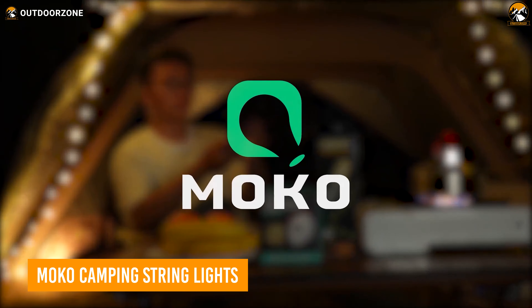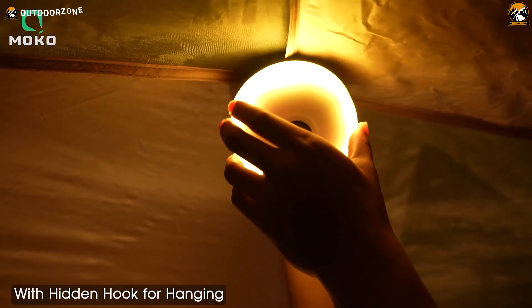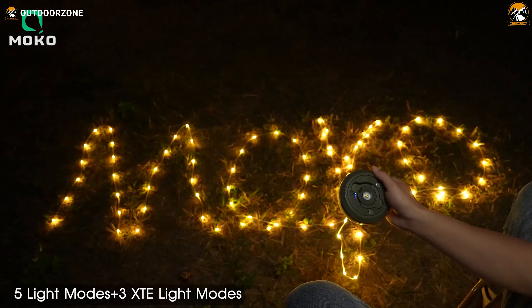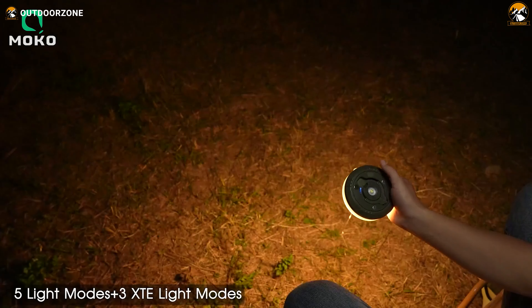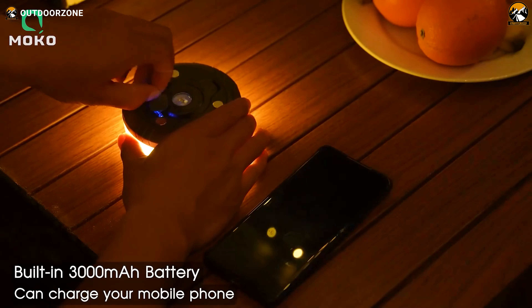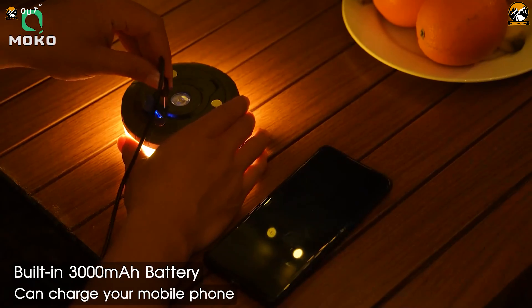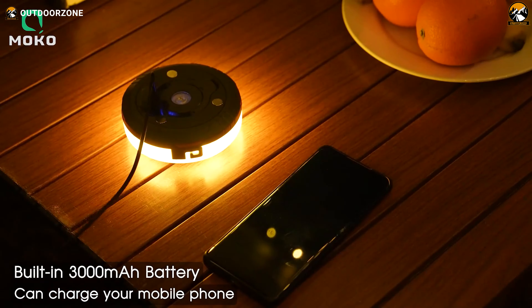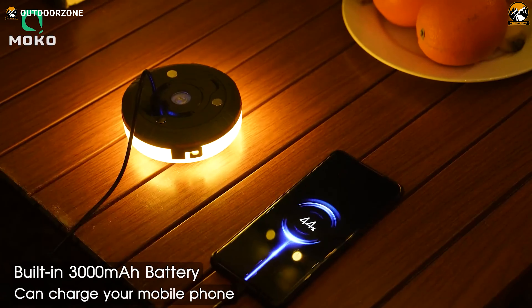Next up, we have the MoCo Camping String Lights, your all-in-one solution for illuminating your outdoor adventures and creating a cozy atmosphere wherever you go. This versatile camping gear is not just a light — it's a camping light, string light, work light, and flashlight all rolled into one. With a built-in 3,000 mAh battery, these lights can shine for up to 14 hours in stable string light mode, or provide a combination of lantern and string light mode for up to 5 hours. In emergencies, they can double as a power bank to charge your smartphones or other devices.